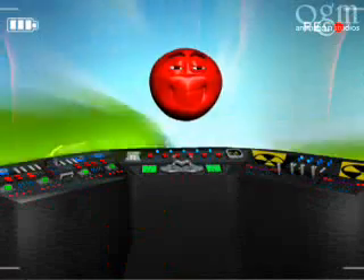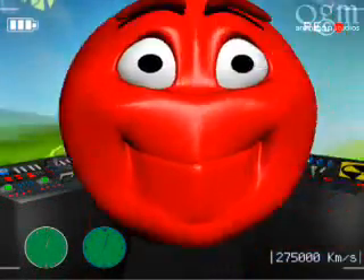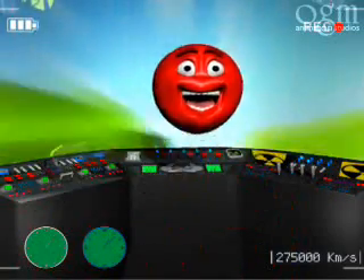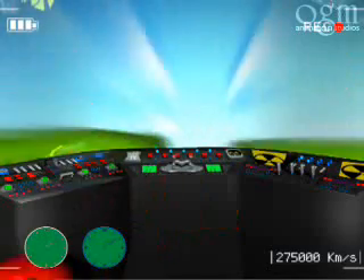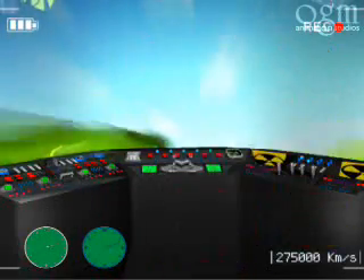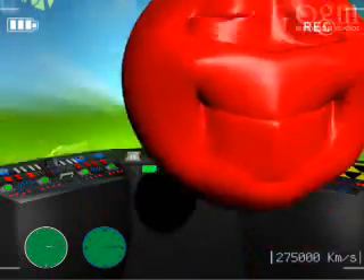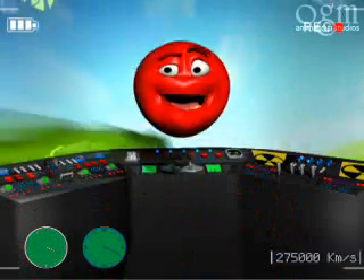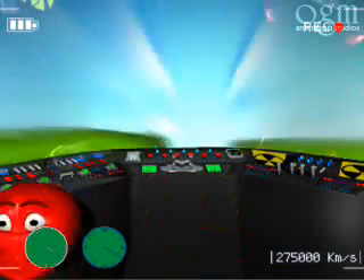As you can see, inside the spaceship, everything is normal. Bart is jumping cheerfully as always, and the blue clock's hands are running exactly as mine are. Remember, the spaceship must run on a straight line and always at the same speed. If it curves or it slows down, the experiment no longer works.